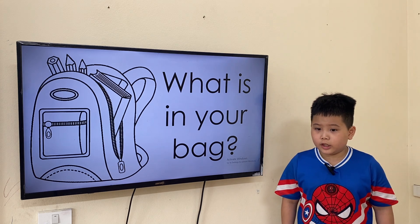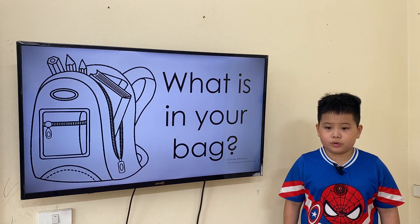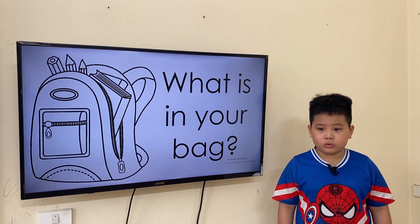In my bag: book, notebook, pen, pencil, ruler.